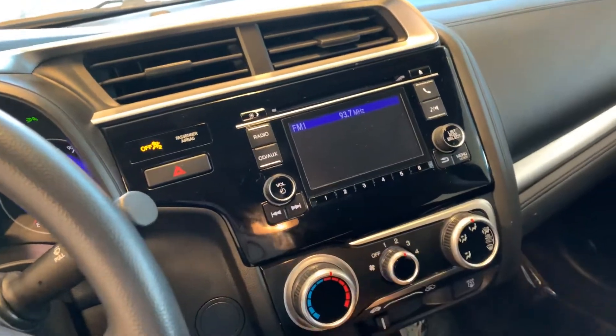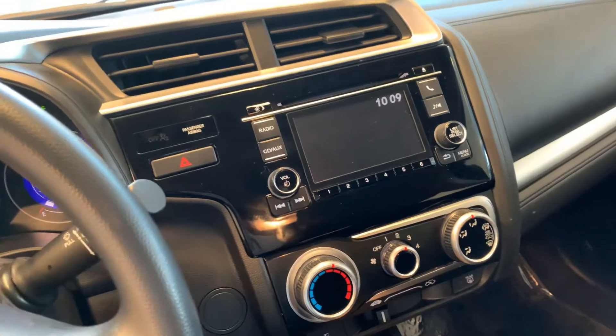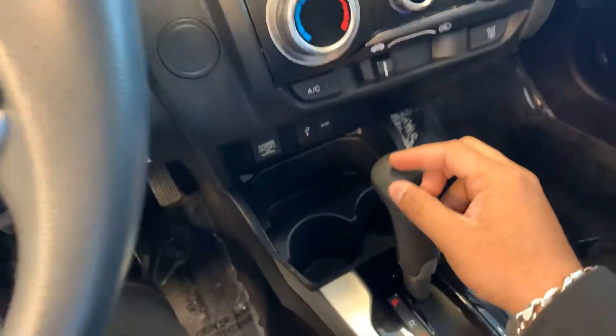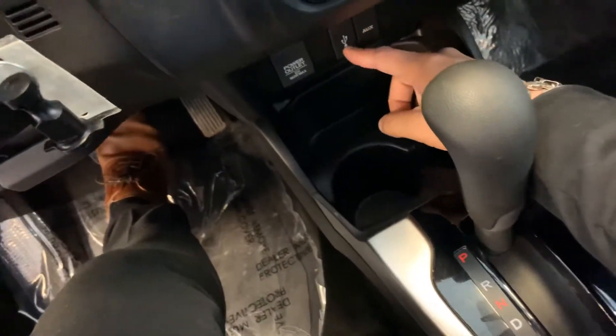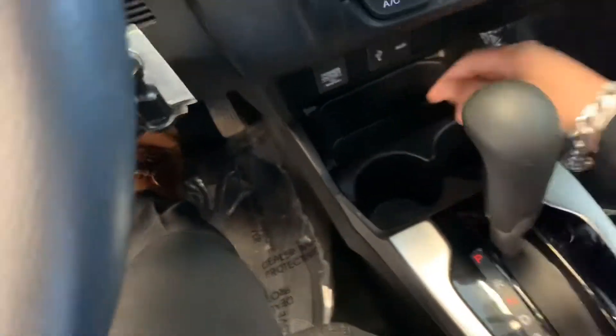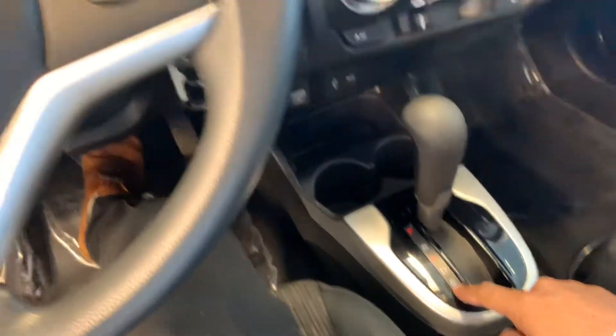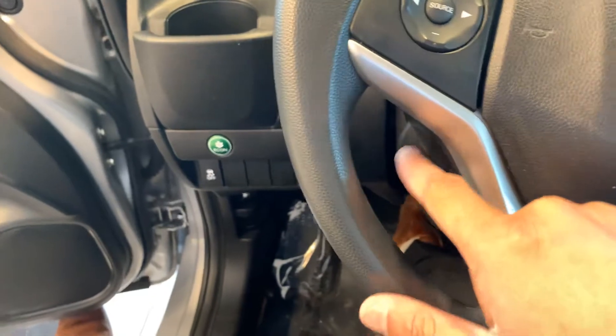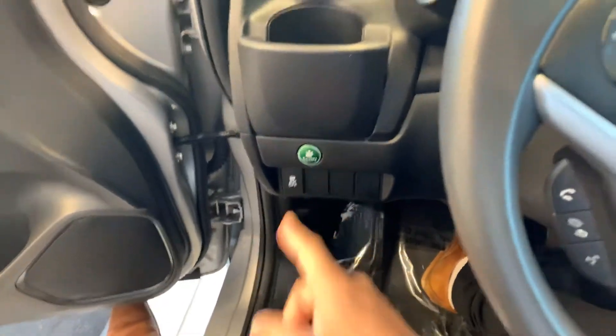You have a screen with Bluetooth, backup camera, FM/AM radio, and climate control. Plus aux, USB, and a power outlet. You can use voice mode, cruise control, volume control, voice command for incoming calls, and econ mode.